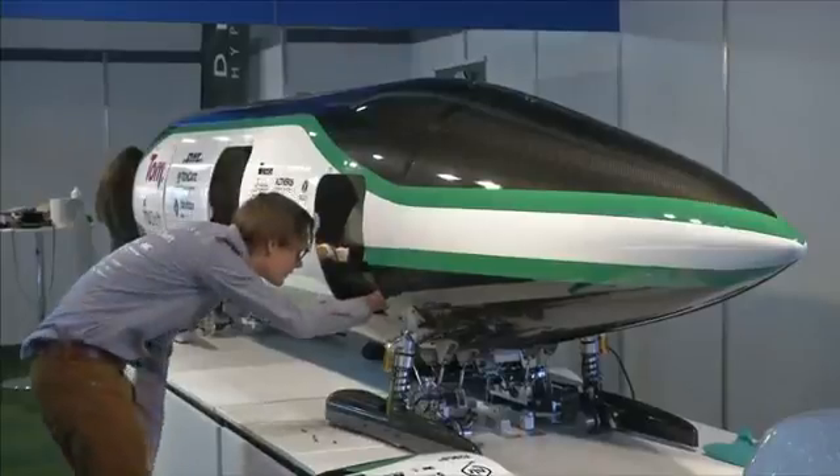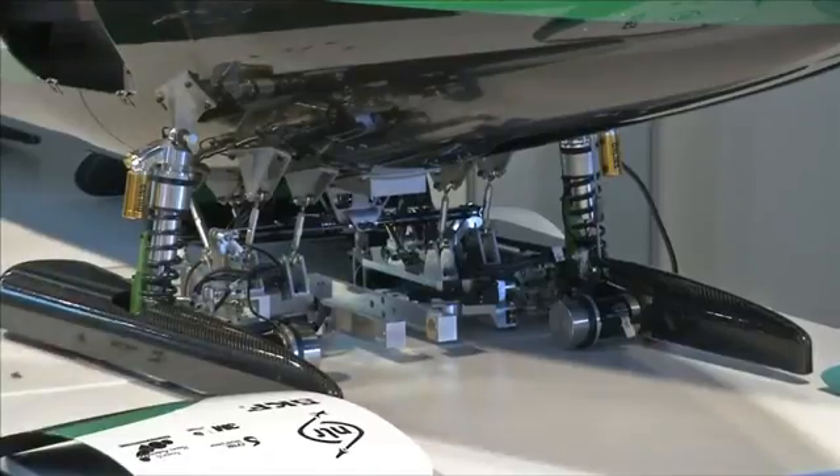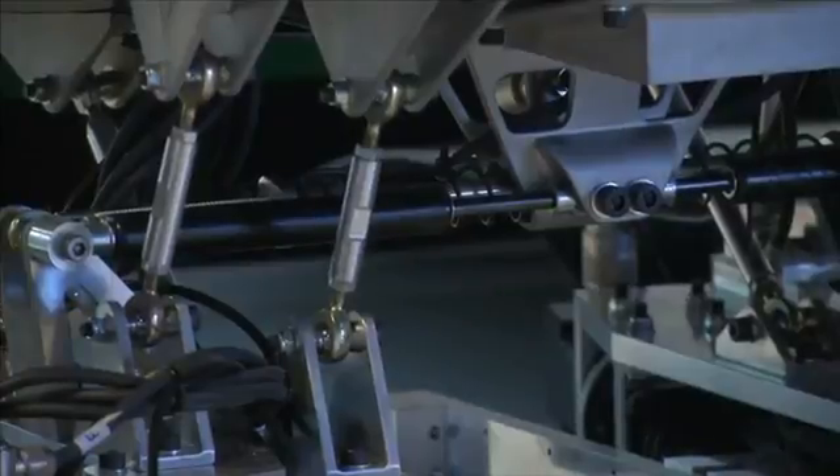What's so nice about it is that these magnets are not electromagnets that require current, but they're passive permanent magnets — the ones that you can put on your fridge, for example. And that makes the entire system very energy efficient. You don't need to put in any power to start levitating.